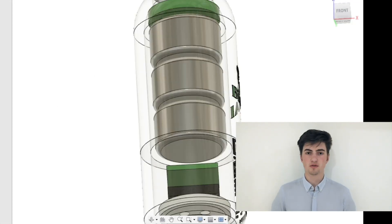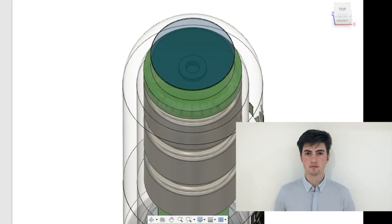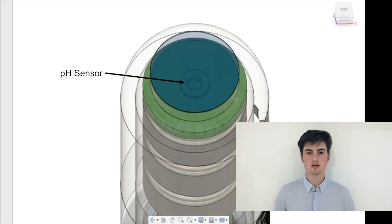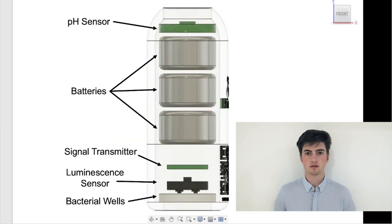Wells found on the bottom of the pill contain specifically engineered bacteria that luminesce in the presence of blood, causing a secure signal to be sent to an app on the patient's phone. The pill also contains a pH sensor that is able to accurately track where in the gut the bleeding occurs, aiding doctors in the next step in patient diagnosis.